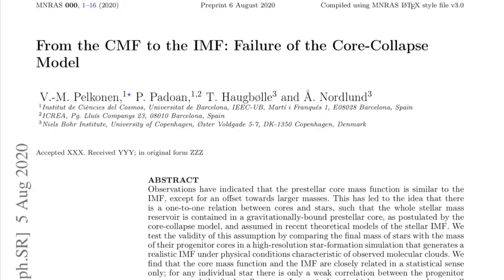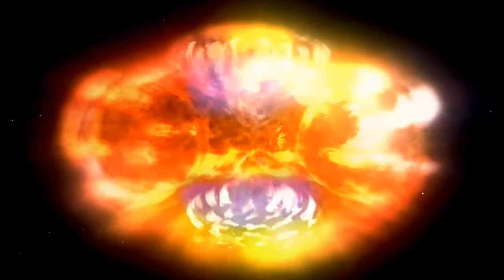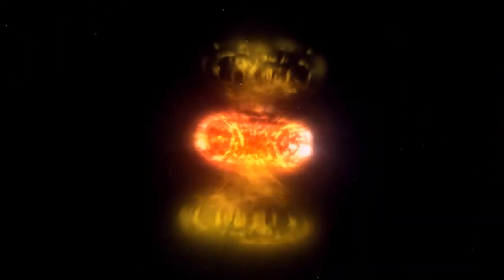And speaking of questions for the models, the core collapse scenario has a problem. It's all about the equations to get to the initial mass function of the system. The observations only appear to have been in line with the models until this closer examination. Now they've got a physics problem, and it applies to the biggest kinds of supernova.